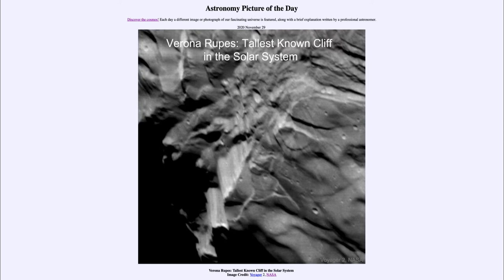Today's picture for November the 29th of 2020 is titled Verona Rupes, tallest known cliff in the solar system. So what do we see here? Well, this is what we call Verona Rupes, identified as the tallest cliff that we know of in the solar system.